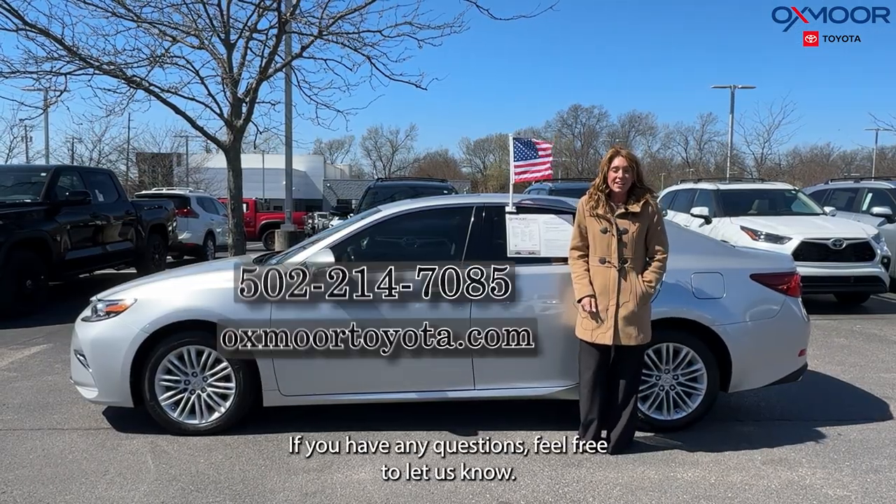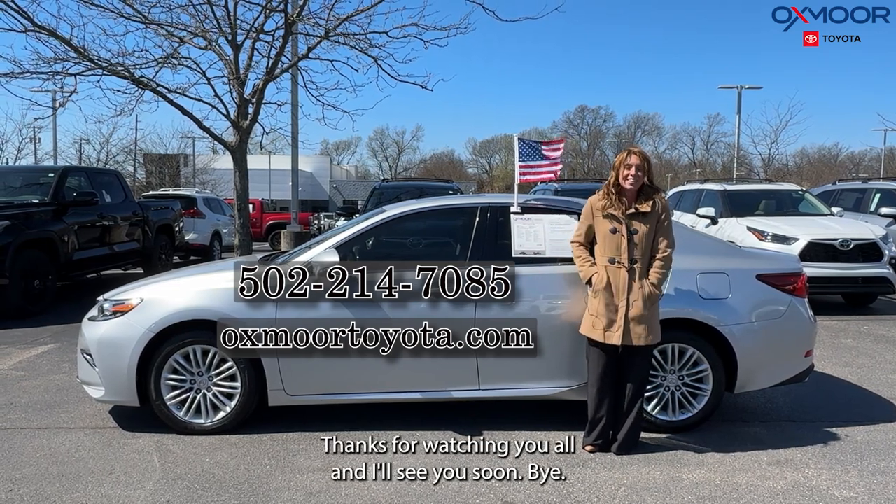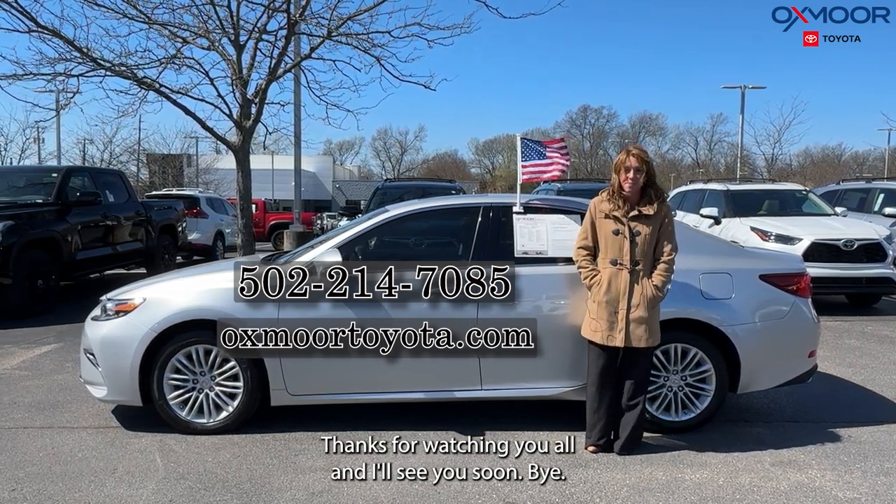All right, you guys, if you have any questions feel free to let us know. All of our contact info is listed right here. Thanks for watching and I'll see you soon. Bye.